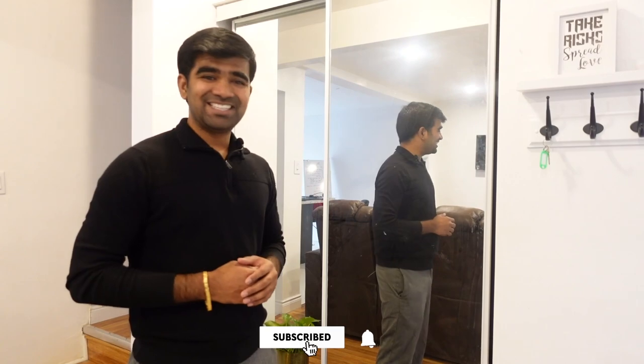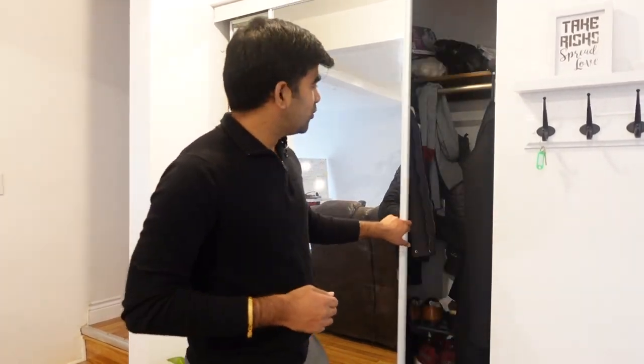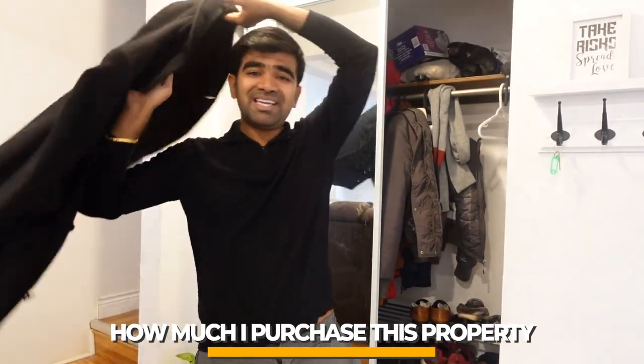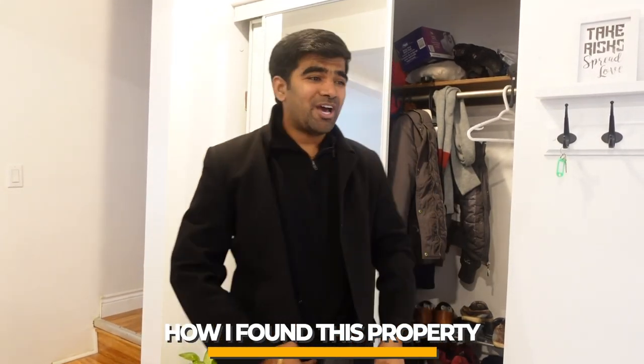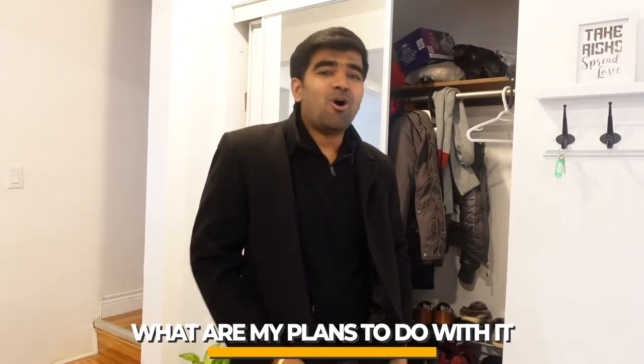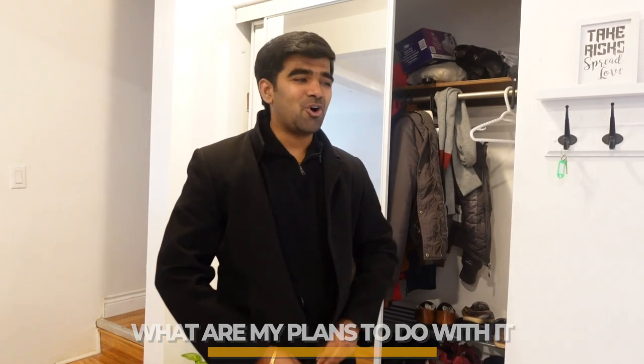Namaskar, welcome to my channel. I purchased another duplex — my 8th property. I'm heading there to give you a property tour, and I'm going to share how much I purchased this property for, how I found it, and what my plans are. Let's go.